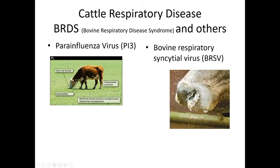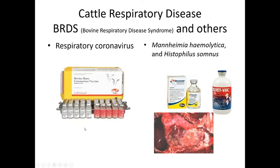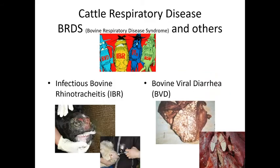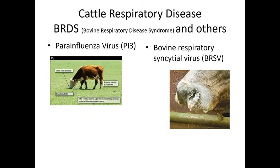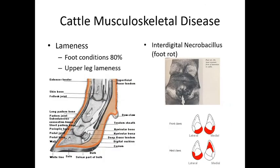BRSV causes very similar symptoms to the others. Additional respiratory pathogens include respiratory coronavirus, Mannheimia haemolytica, and Histophilus somni. There are vaccines available for these pathogens, and cattle should be processed and vaccinated around three to six months of age, prior to shipping or grouping.